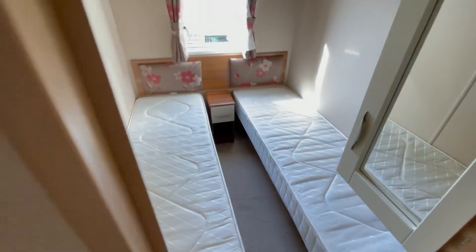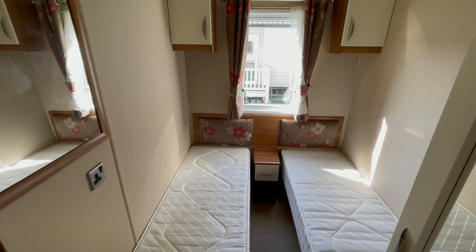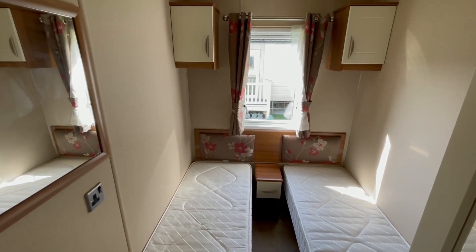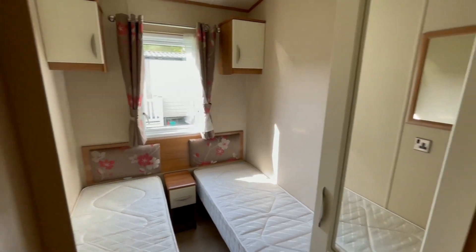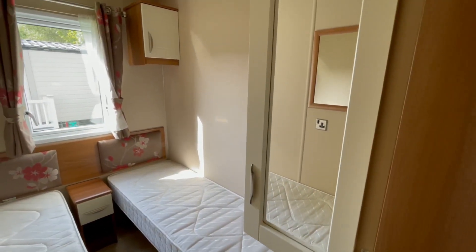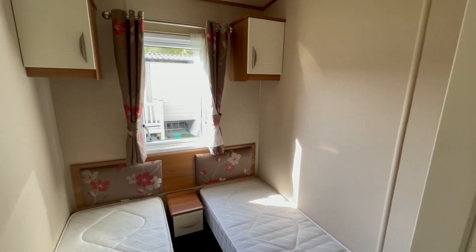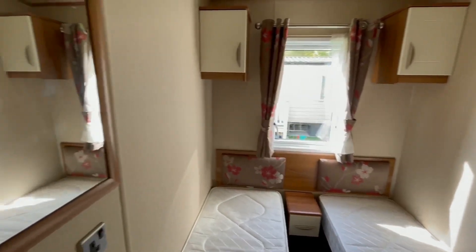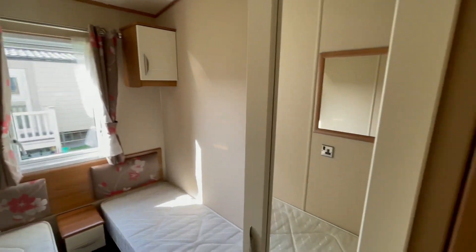The next room we come to is again a mirror image of the previous one at a slightly different angle. Headboards matching the curtains, two storage units up there, and a wardrobe just here for extra storage. There's a mirror on this wall as well, allowing you to check the front and indeed the back of your head before you go out.